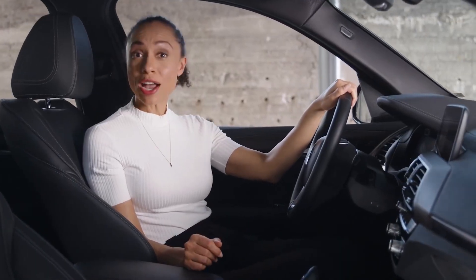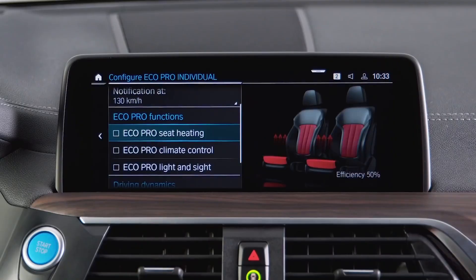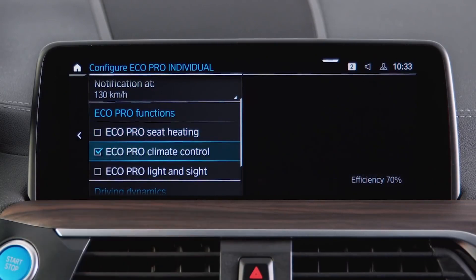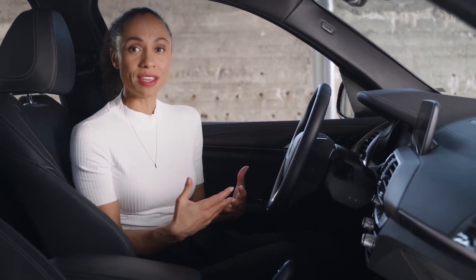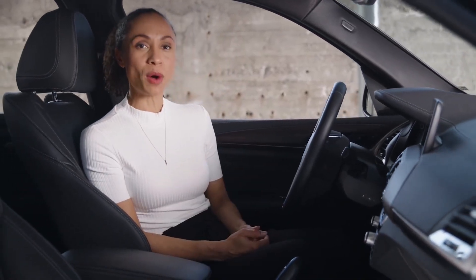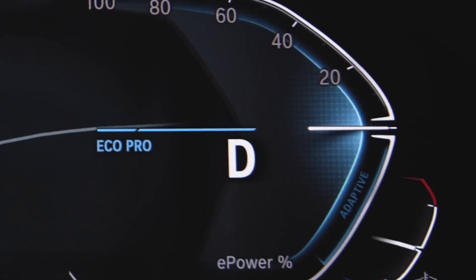The driving mode EcoPro, when used correctly, is the most range-efficient one. Selecting EcoPro Individual, you can decide whether the system supports more efficient use of vehicle functions — it regulates air conditioning, seat heating, exterior lights, rear window, and mirror heating to go easier on the high voltage battery charge. EcoPro mode also helps with efficient driving as it is optimized for moderate acceleration and deceleration, keeping the e-power indicator in the instrument cluster as near to the zero position as possible.